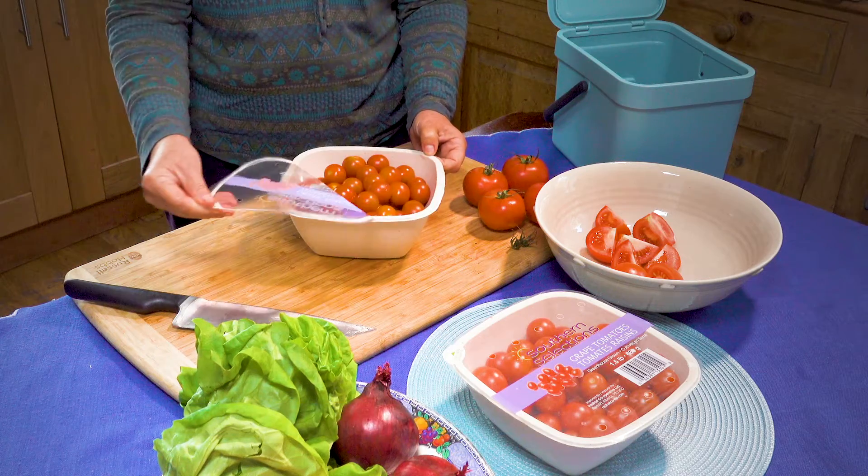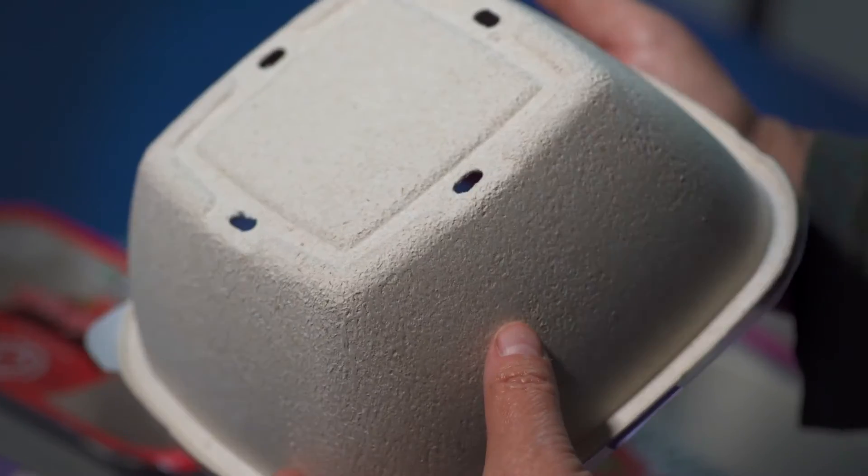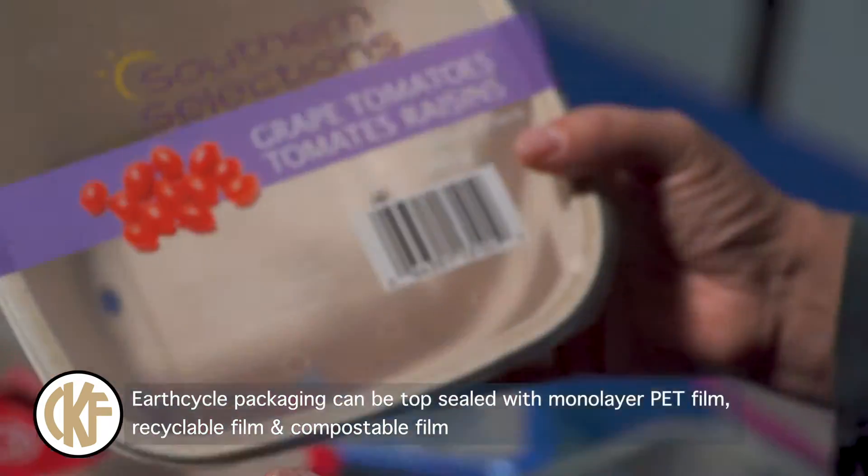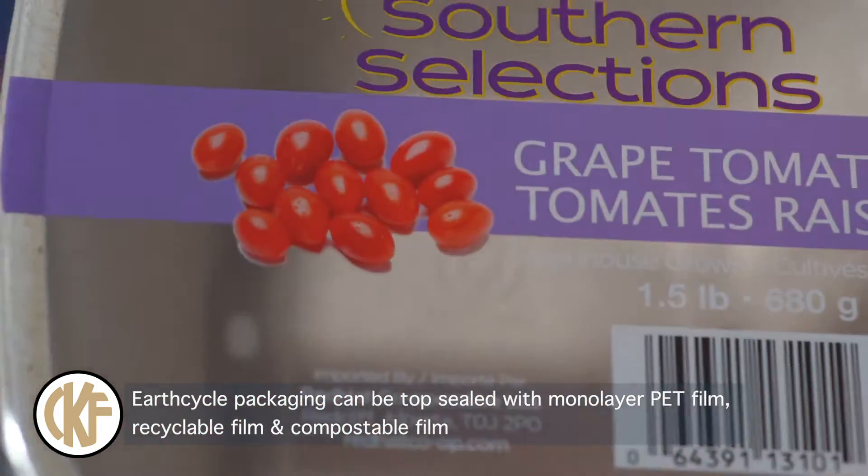CKF's brand of EarthCycle packaging is a sustainable alternative to plastic. It immediately signals to the consumer this is an added value eco-friendly product.